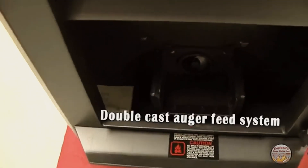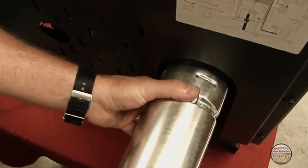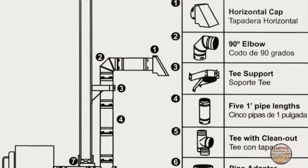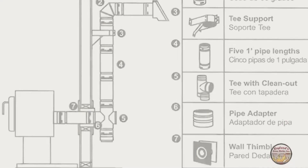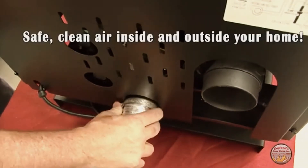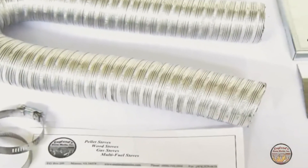Our unique double cast auger feed system ensures consistent, dependable fuel flow. The 3-inch rear vent allows you to use standard size pellet pipe for installation, and 90% of all installations can be handled with an inexpensive through-the-wall vent kit. There is also an outside fresh air hookup giving you a safer, cleaner burn.